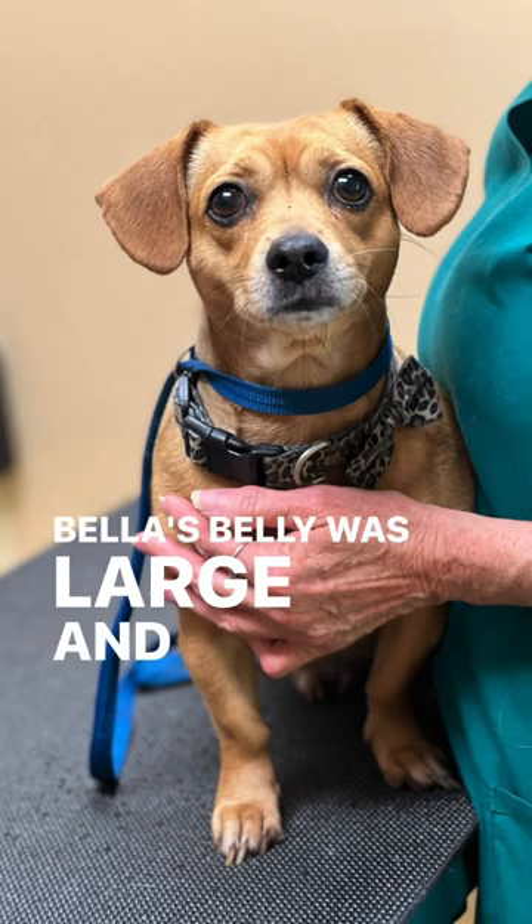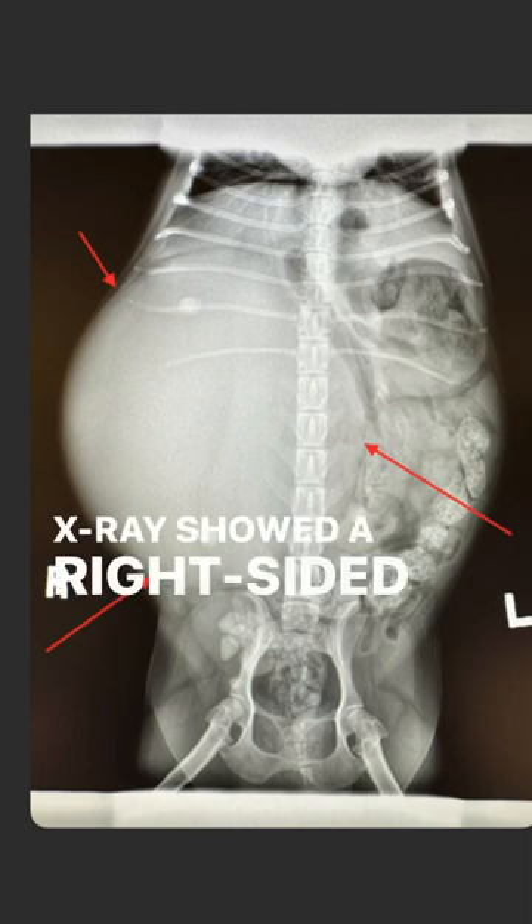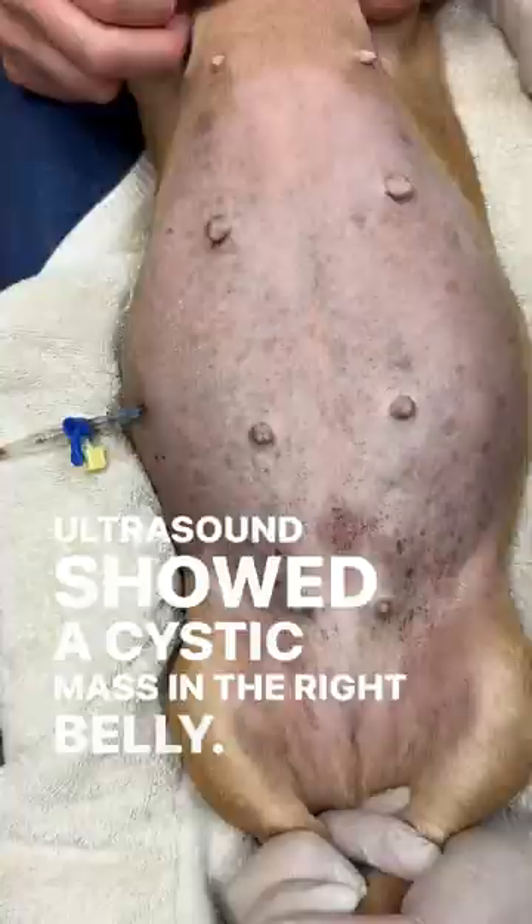Bella's belly was large and her mom was concerned she may have gotten pregnant. X-rays showed a right-sided mass, and ultrasound confirmed a cystic mass in the right belly.